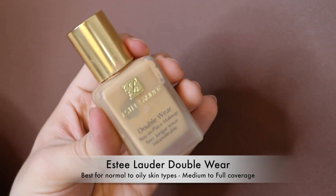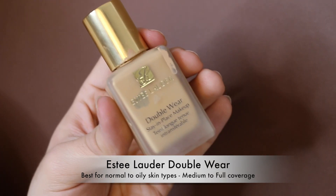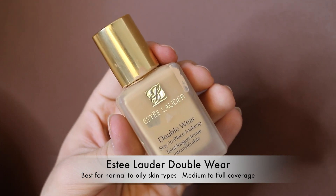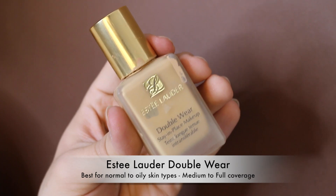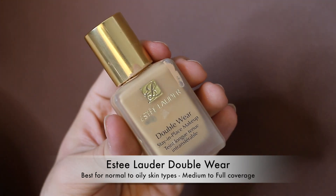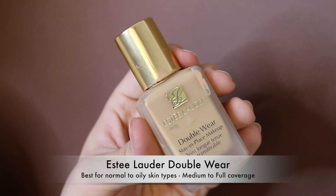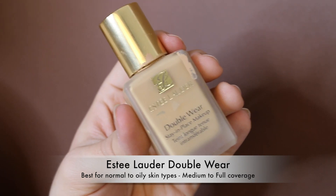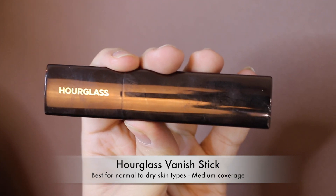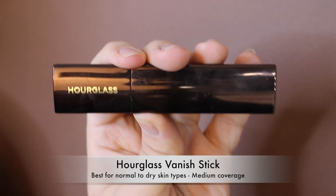The Estee Lauder Double Wear — I used to love this foundation and now my skin just hates it. It lifts off my skin and doesn't last anymore. I know it's one of the best-selling foundations worldwide alongside the Giorgio Armani Luminous Silk, and I wish I could love it again, but unfortunately it's now a miss. The Hourglass Vanish Stick — I just didn't like how it sat on my skin, so that's also a miss.